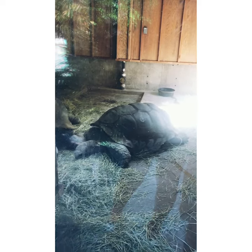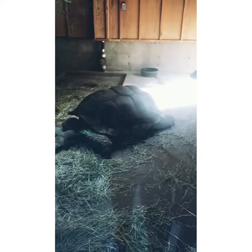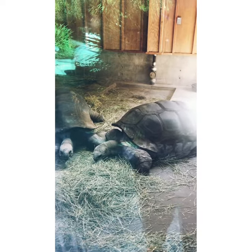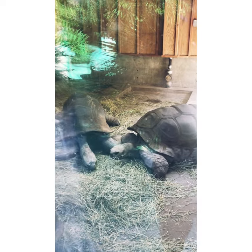Open Zoo is dedicated to a much smaller turtle, a native one called the Western Ponds Turtle. By raising captured hatchlings until they are big and strong enough to be released into the wild, we give these little guys a head start.